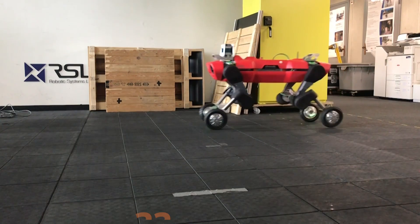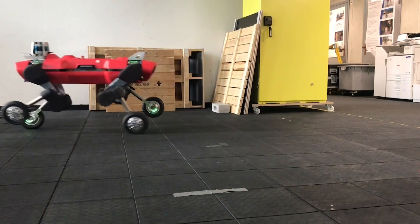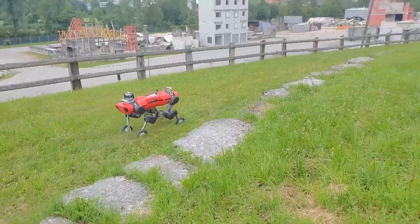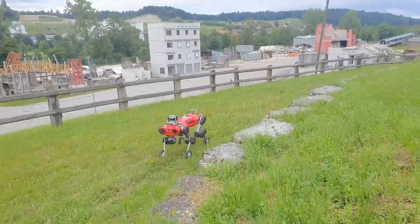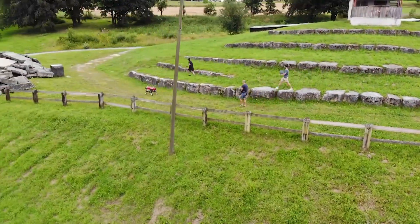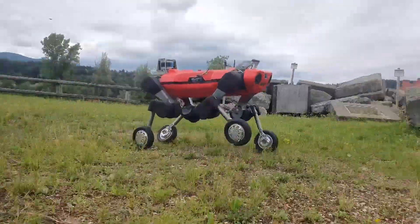Animal can carry up to an additional 22 pounds and can be sent on a mission on its own, although a remote control may be used as a safety device. The robot also has different sensory equipment on board, such as optical and thermal cameras, microphones, gas detection sensors, and lighting.